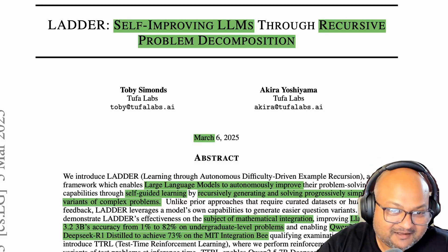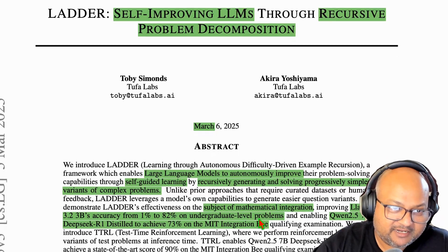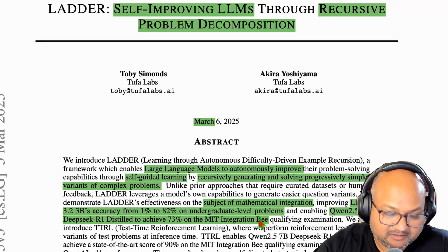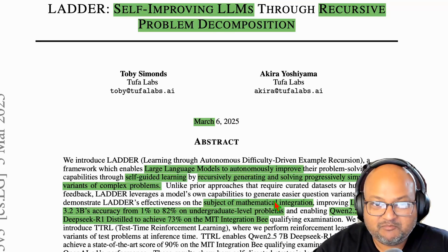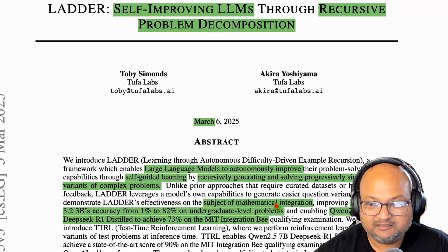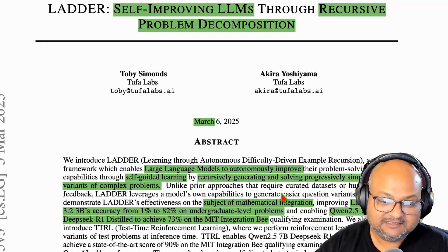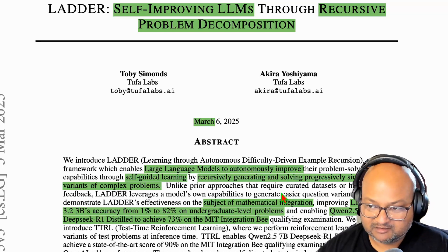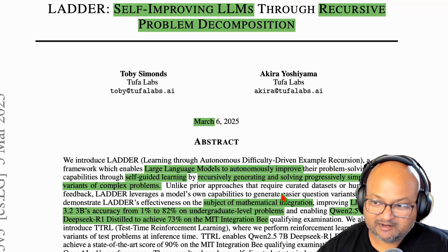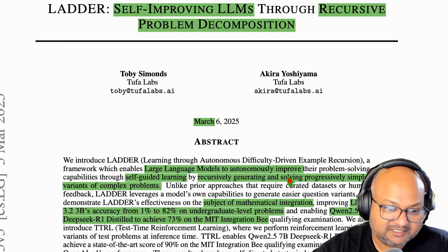Hi folks, welcome back. I hope you're all doing well. I saw this paper on Hacker News and it was really interesting so I want to spend some time talking about it. What they're trying to do in this paper is take a class of problem that initially is too difficult for the model to solve, but then teach the model to solve that problem using the model itself — by constructing simpler versions of that same difficult problem and teaching the model to solve that simpler version, all the way up to the original hard version. That's what they mean by recursive problem decomposition, and they achieve some very interesting results.